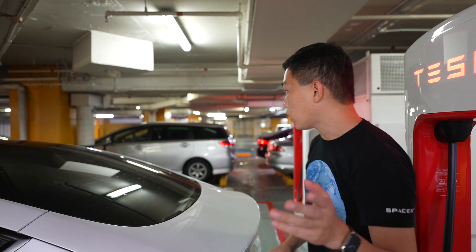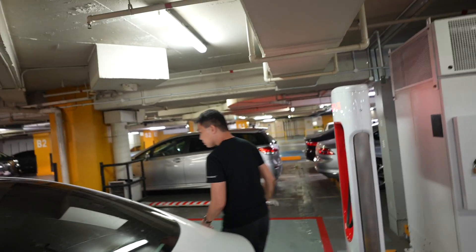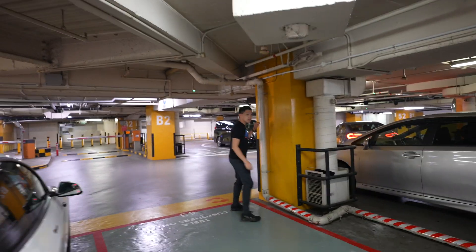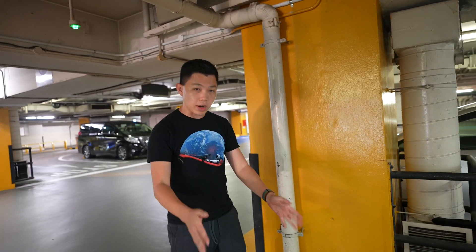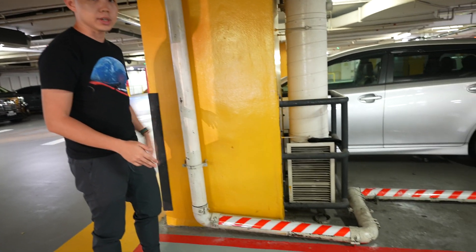One point to mention — on that bay over there, because of this PVC pipe, for drivers parking in that bay, you may need to watch out when you open your door. That's one small watch out.